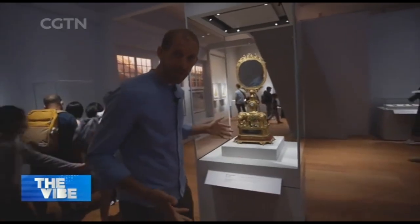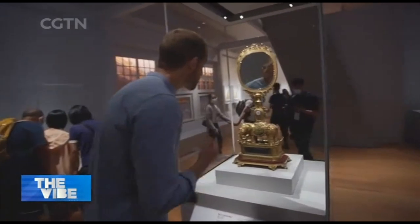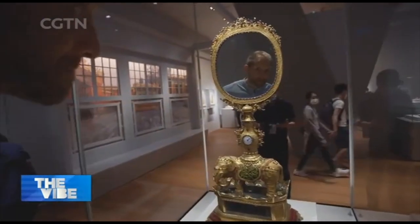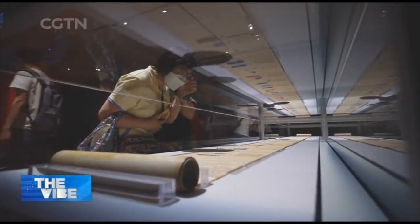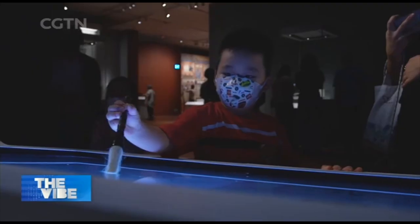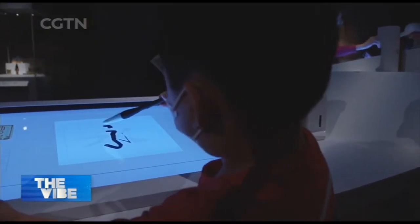It says here that the emperor would check his appearance in this mirror every day, so I hope this is up to his standards. There are hundreds of colourful scrolls on display and interactive touchscreens that teach you how to touch up your own calligraphy.